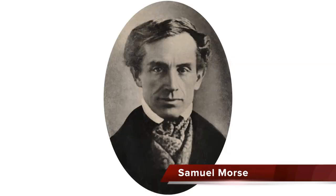Here is a photograph of Samuel Morse in 1840. He was 49 years old.